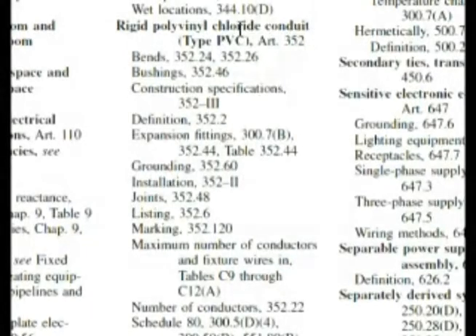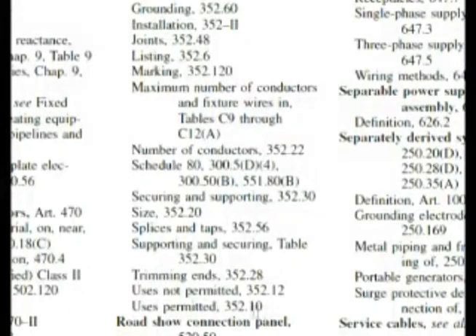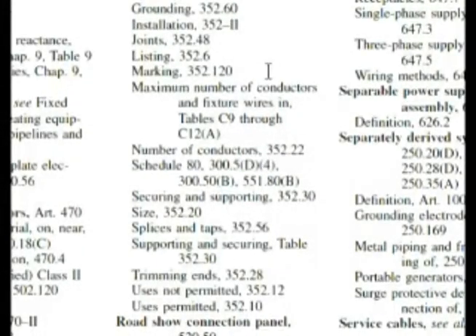Here we are at the index: Rigid polyvinyl chloride conduit, type PVC. I'm looking for something — possibly construction specifications. Let's go down a little bit to the end of our section. 'Use is permitted, 352.10.' That could be a possibility.